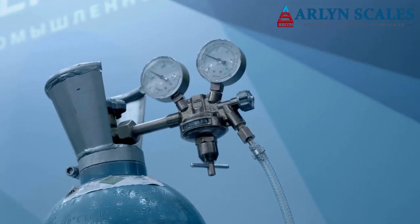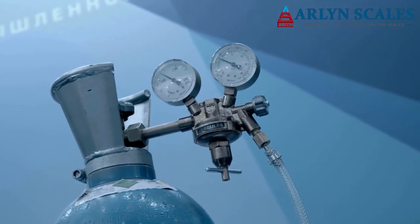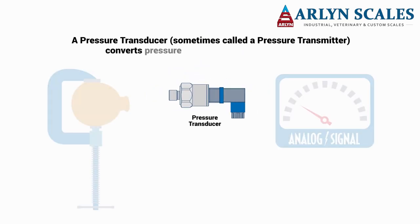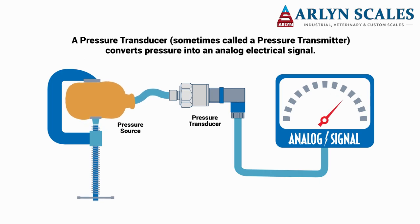There are two ways of measuring the amount of gas remaining in a cylinder. Gas pressure can be measured by using a pressure transducer, but pressure transducers are useless when using liquid gas.